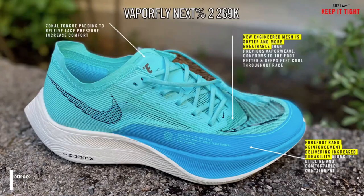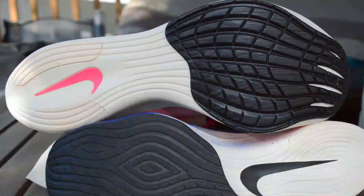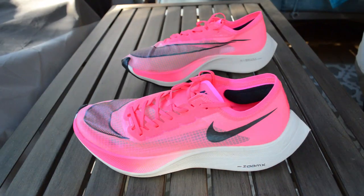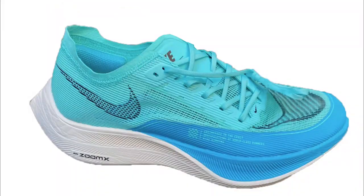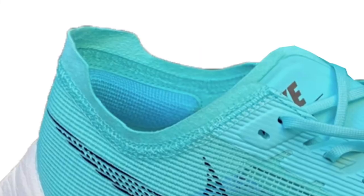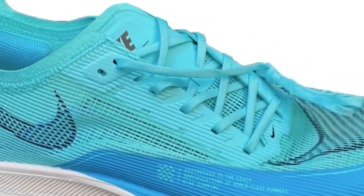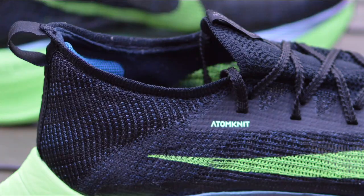A lot of people, myself included, thought the AlphaFly was a replacement for the Vaporfly Next%. The Vaporfly Next% V2 will keep the same outsole and the same ZoomX and carbon-plated midsole, but gets a brand new upper. The changes include a new engineered mesh that seems more reminiscent of the Atom Knit found on the AlphaFly.